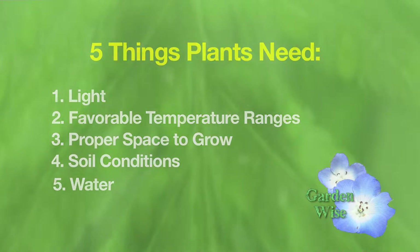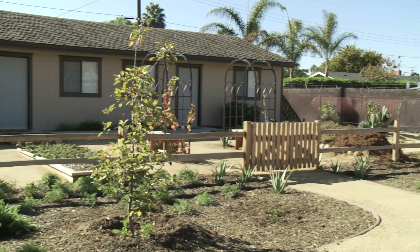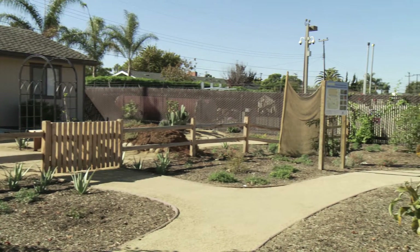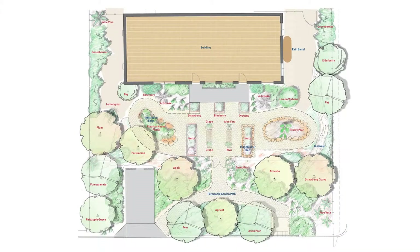We take these concepts and apply them to a given site. Here we're at the Goleta Water District edible landscape demonstration site, and you can see from their design map the layout of this garden.